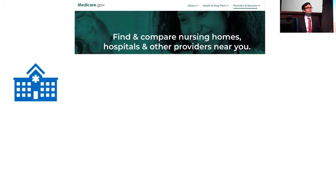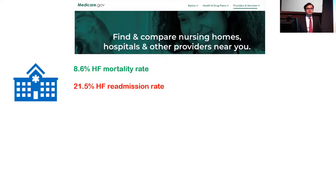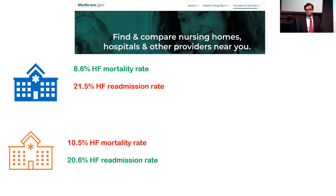Let's start with something we're all familiar with. You can always look up a hospital on the Medicare Hospital Compare website to see how a particular hospital is ranked in terms of its performance for patient care compared to other hospitals. Hospital A has an 8.6% heart failure mortality rate at 30 days and a 21.5% heart failure readmission rate at 30 days. Hospital B has a slightly higher mortality rate of 10.5% — about 2% higher — and a 1% lower heart failure readmission rate.